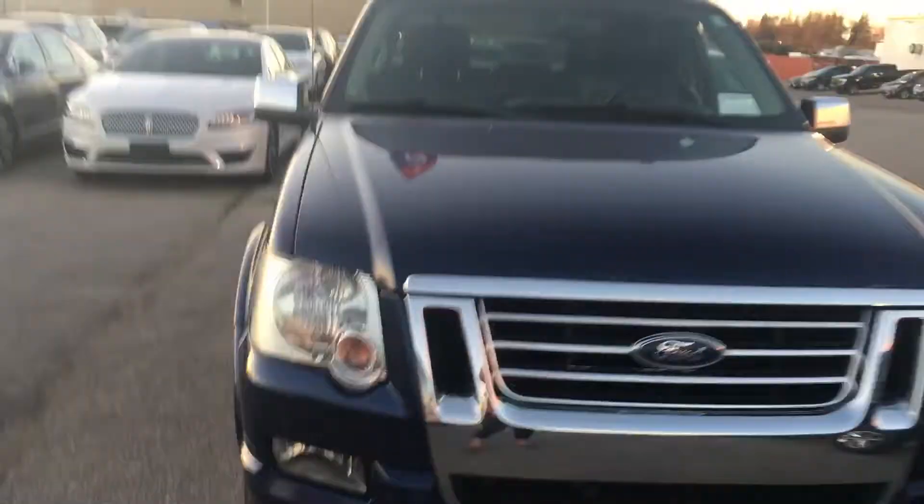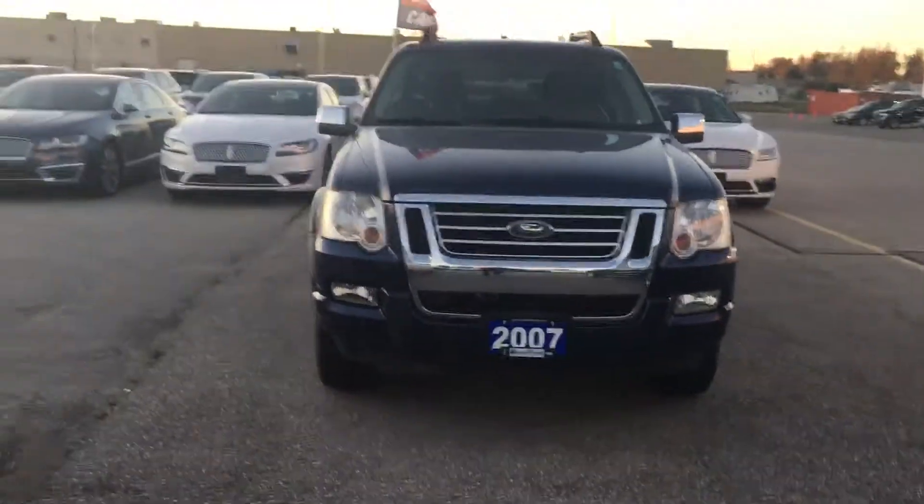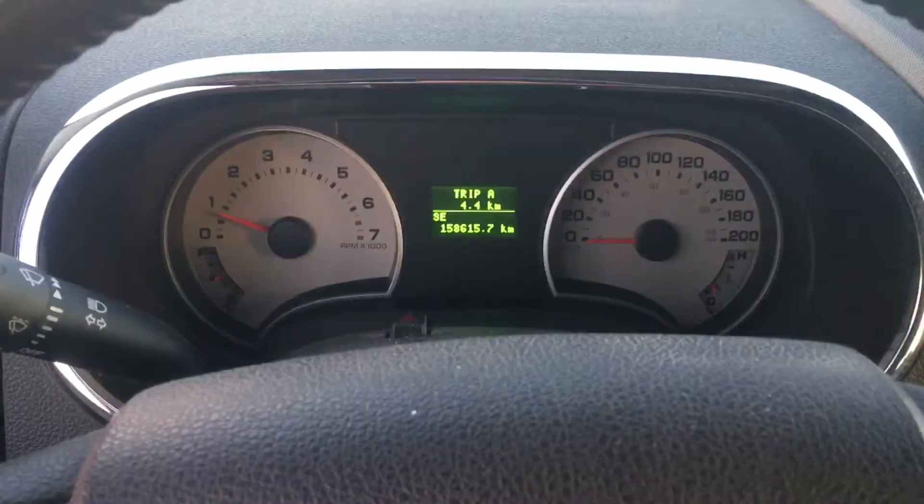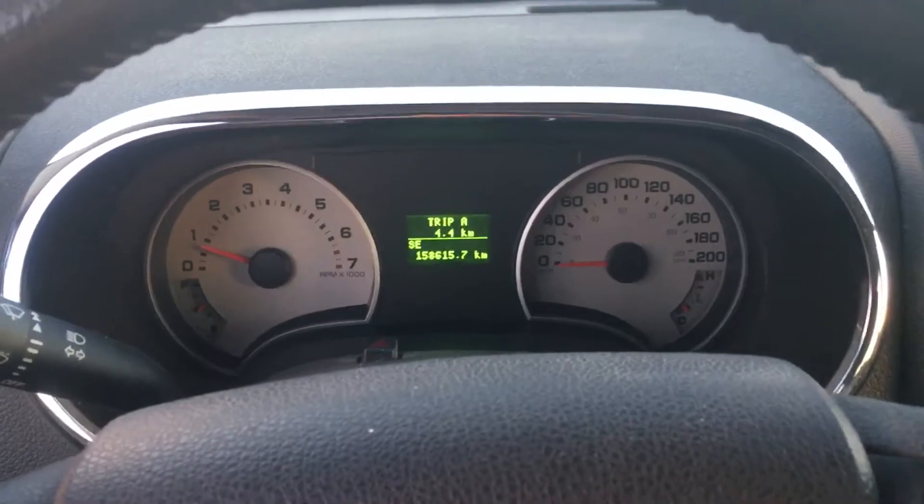I'll walk around to the front for you to see as well. So there is the front of it. And I'll show you the inside as well — I'll hop in here and give you a look. So it does have that leather all throughout again. This vehicle has just over 158,000 kilometers.